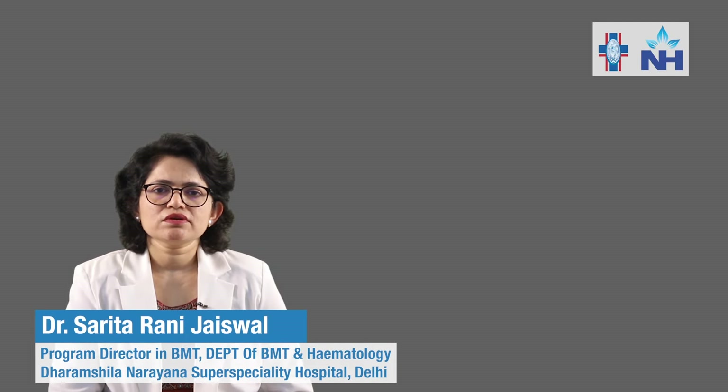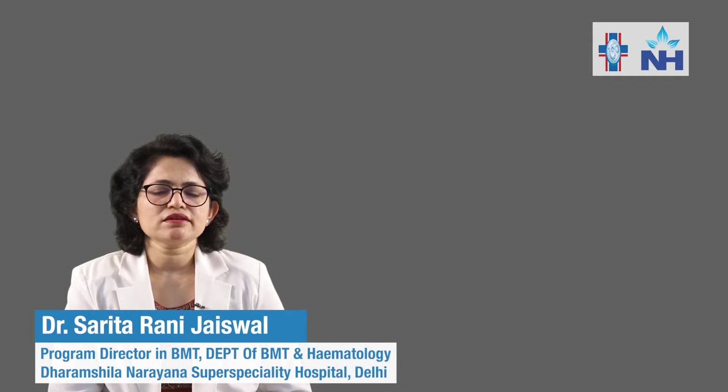Hi friends, I am Dr. Sarita Jaiswal. I am a doctor of blood disorders and a consultant in the department of BMT and Hematology at Dharamshila Narayana Super Speciality Hospital. Let's discuss the treatment of blood cancers.